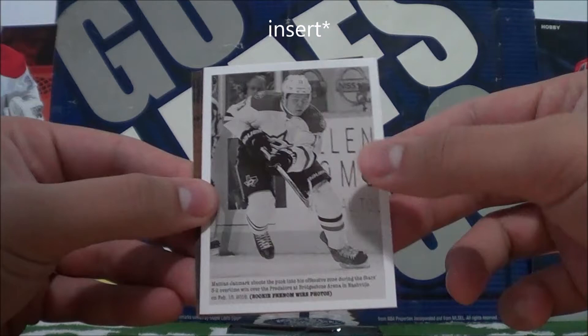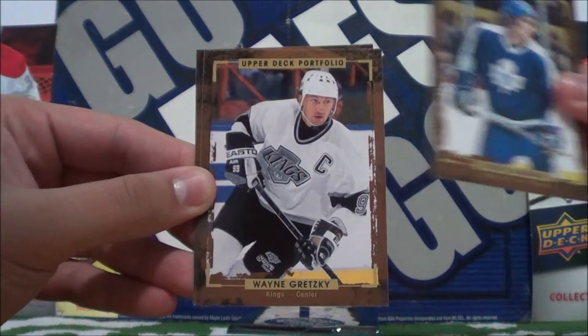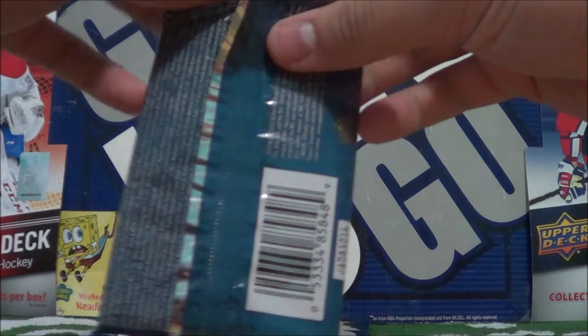Rookie Phenom wire photo of Matthias Janmark. This is a nice card. Borea Samming — base. Gretzky — base card. And Oscar Clef Bomb. Gretzky is also on the front of the packs.